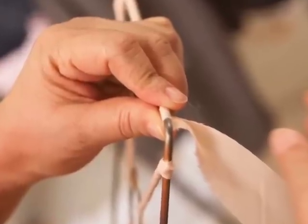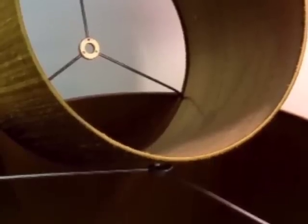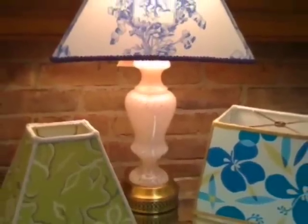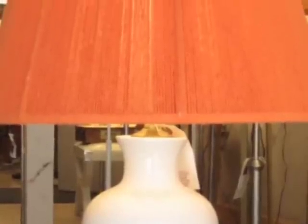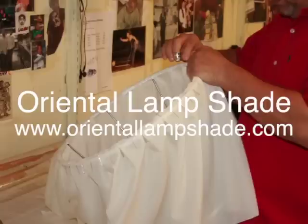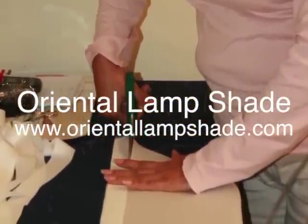Expert staff at our two Manhattan locations — 233 West 79th Street, just east of Broadway, and 816 Lexington Avenue, between 62nd and 63rd Streets — will help you find just the right lighting and shade solution. With decades of experience in the industry, Zagat has recognized us for years for excellent quality and service. Visit orientallampshade.com to see our products and services.